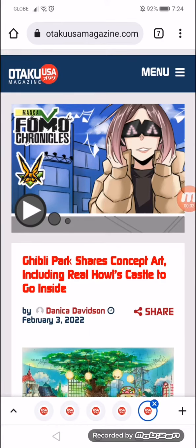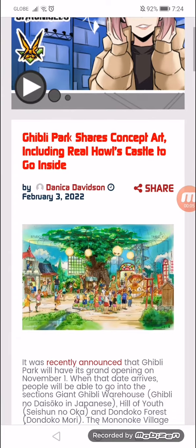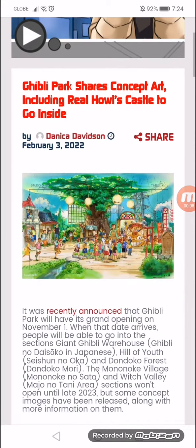Ghibli Park has shared concept art, including a real Howl's Castle that visitors will be able to go inside. It was recently announced that Ghibli Park will have its grand opening on November 1.